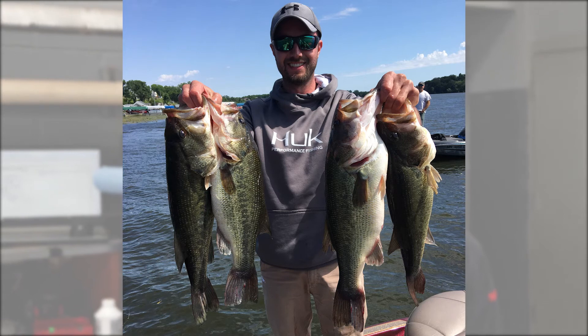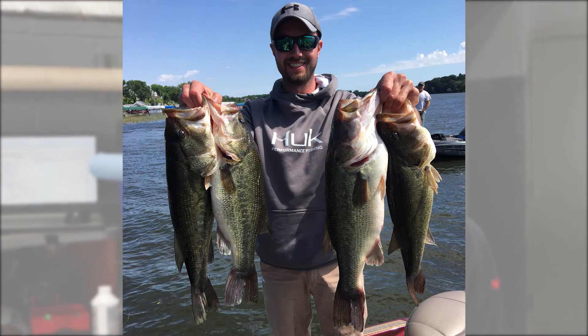Biggest one, actually, it's not too impressive — 4.85 pound largemouth. Nothing crazy.